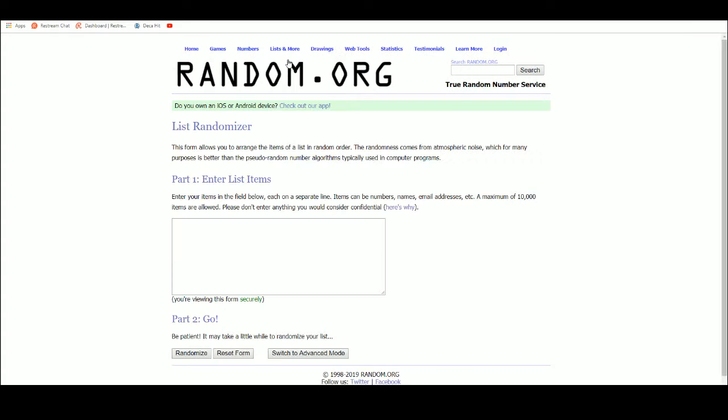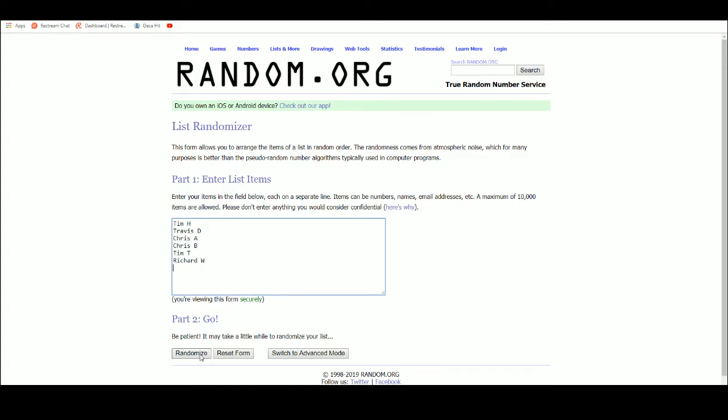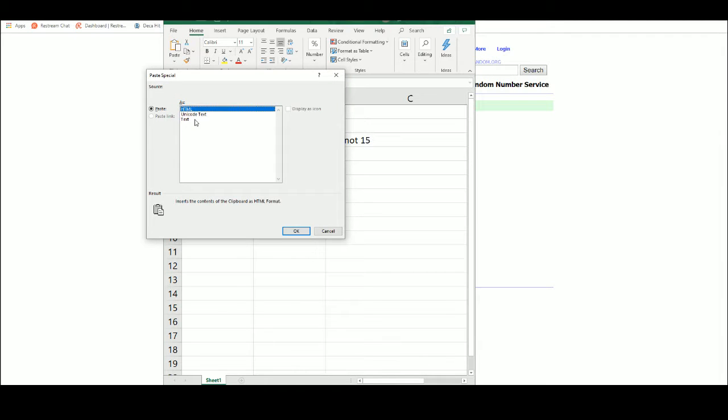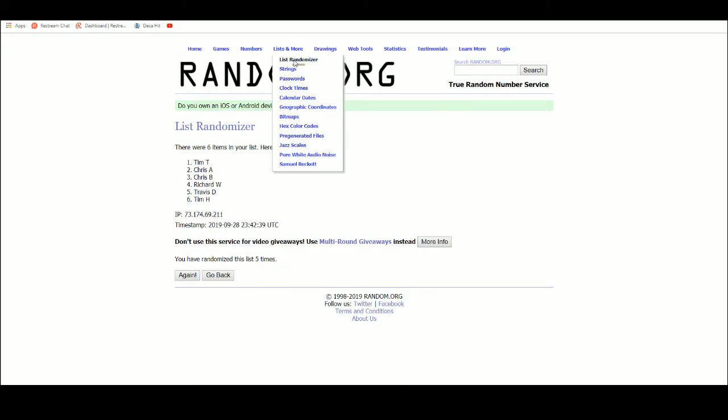Let's get a new list. Let's go five times. So again, this is group break number 20, not 15, which it will show on Richard's. I saw you had a couple questions on that. So there's one, two, three, four, five. A couple of Tims, a couple of Chris's, Richard and Travis. Let's enter these in.